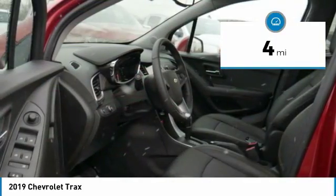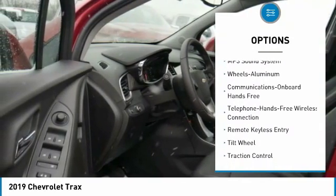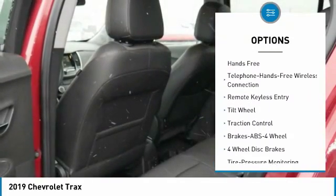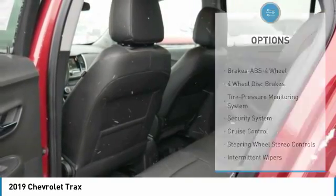Here are some of this vehicle's great options: all-wheel drive, traction control, anti-lock braking system, Bluetooth wireless data link for hands-free phone, and power steering.